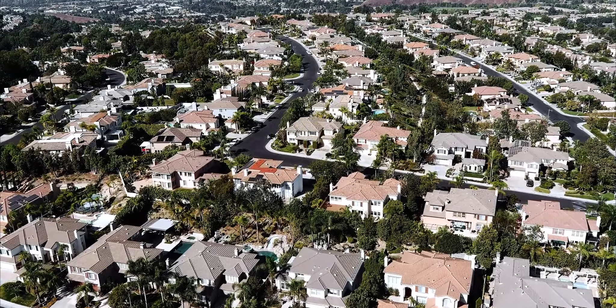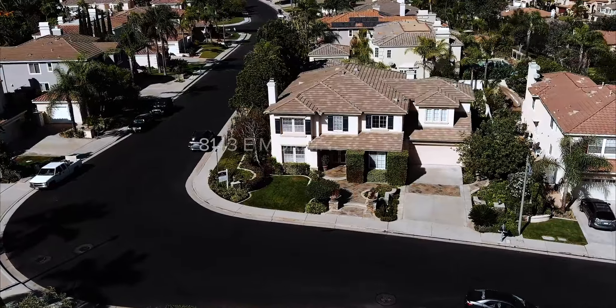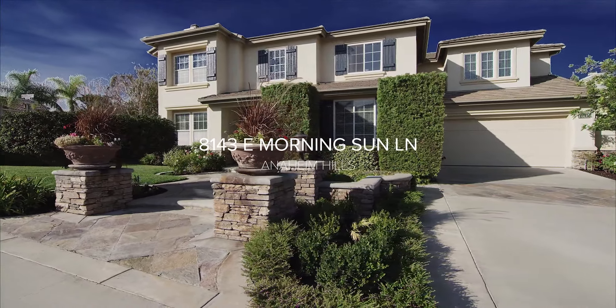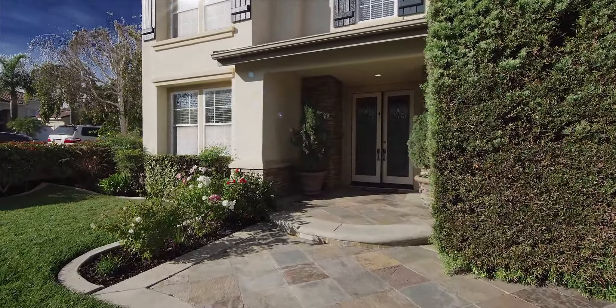Being on the corner really gives you the ultimate in privacy because you have no one to the left of you, so you get a really good sense of open space and you have this very large flat lot.